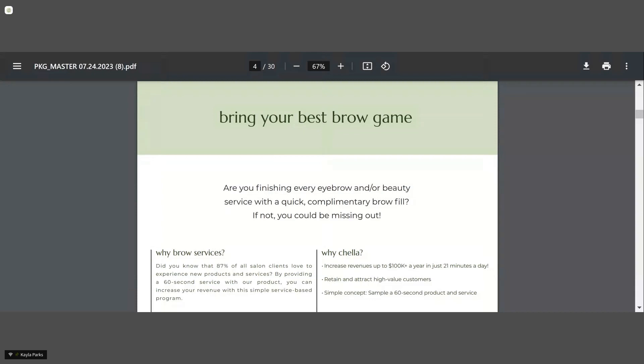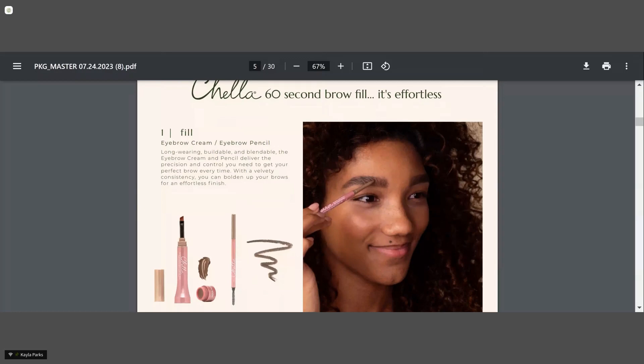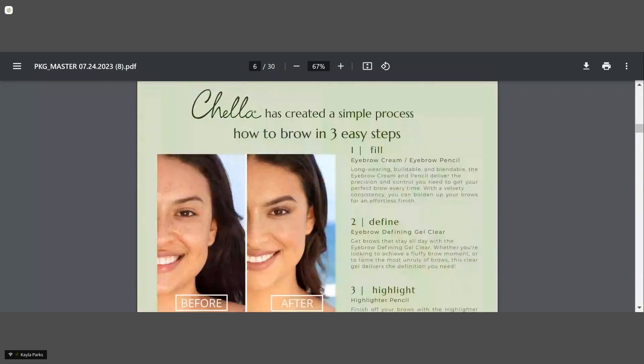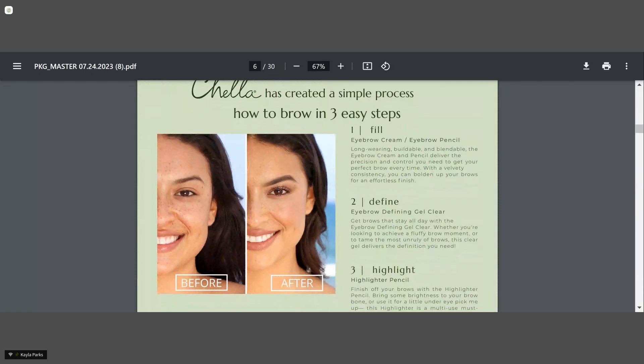What we've been talking about is that 60-second brow fill — it doesn't take a lot of time. You use the eyebrow cream or the eyebrow pencil from CELLA, and it only takes 60 seconds to fill in their brows and it makes the biggest difference. We also have our How to Brow in three easy steps: Step one is to fill with either the eyebrow cream or eyebrow pencil, step two is to define with the eyebrow defining gel, and step three is to highlight with the highlighter pencil. We have a kit that complements this perfectly.